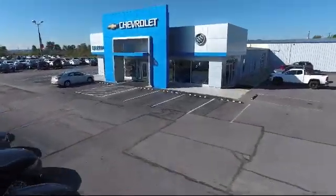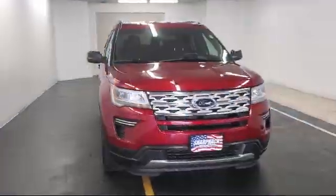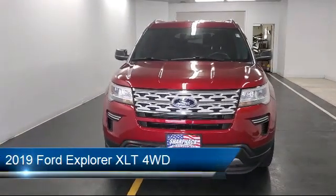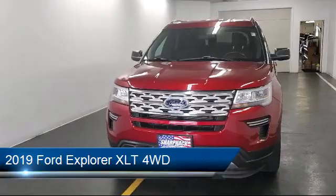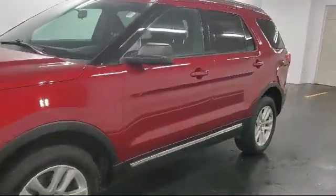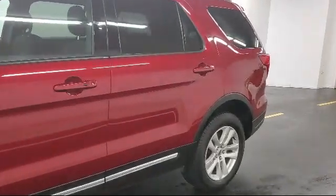Welcome to Sharp Neck Chevrolet Buick Cadillac. Here's a look at another one of our great vehicles from our inventory. It comes equipped with auto locking hubs, dual stage driver and passenger seat mounted side airbags, Bluetooth smartphone integration, and a leather wrapped steering wheel.